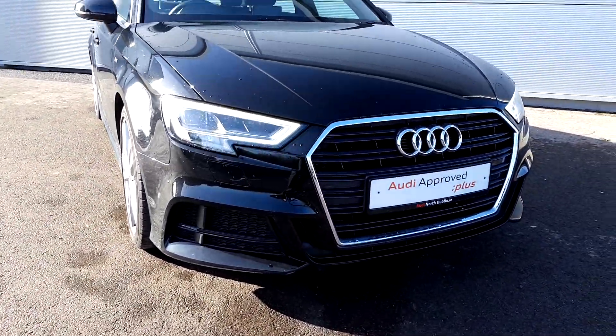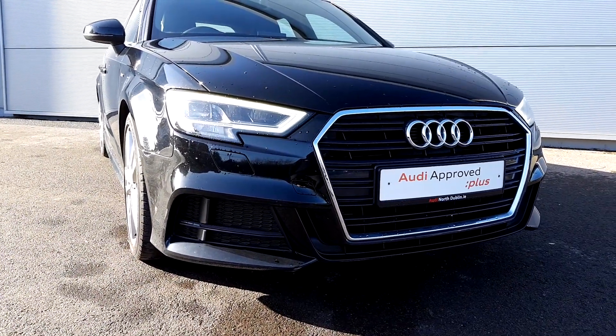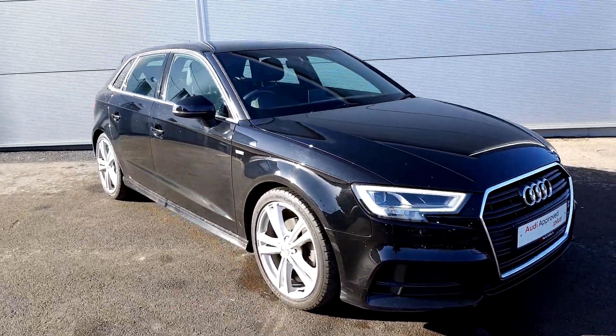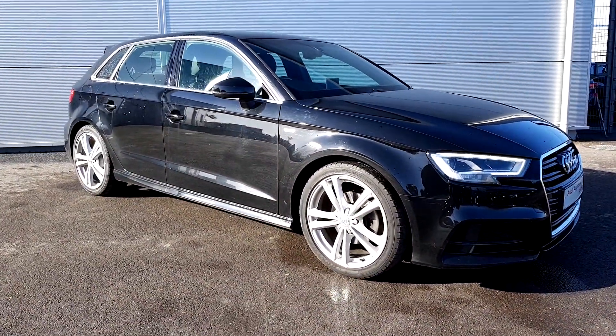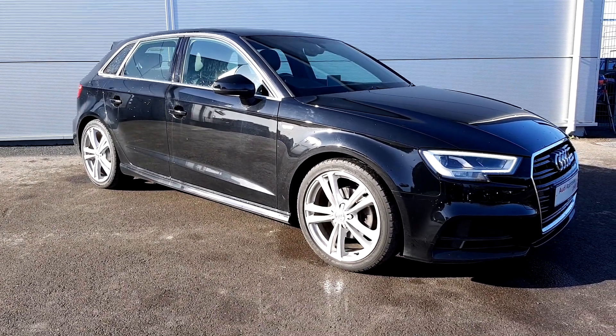Towards the front of the car we notice it has a lovely Audi signature grille, and daytime running lights which are full LED. There's an S-Line front bumper. On the side are 18-inch S-Line diamond cut alloy wheels, S-Line side skirts and chrome detailing around the windows.